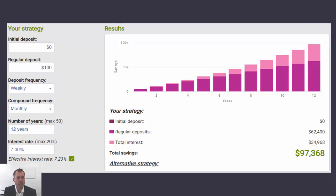Looking at this graph, it's a simple scenario showing how long it takes to reach $100,000. In this case we have a person saving starting from an initial balance of $0 but saving $100 per week. Interest is compounding on a monthly basis and the rate of return is a conservative 7%. Based on this graph, it takes just over 12 years for that individual under that strategy to achieve their first $100,000.